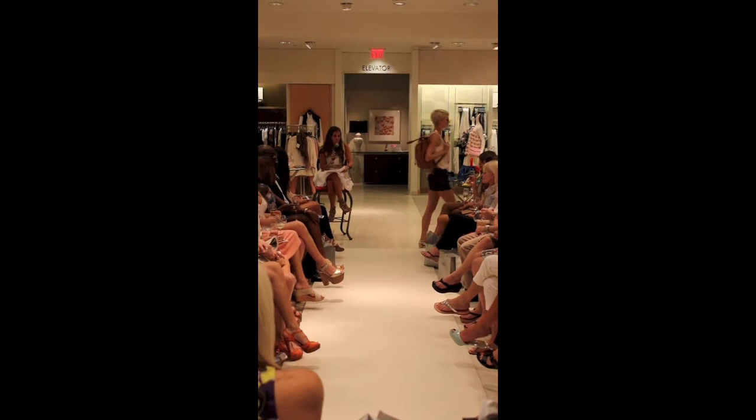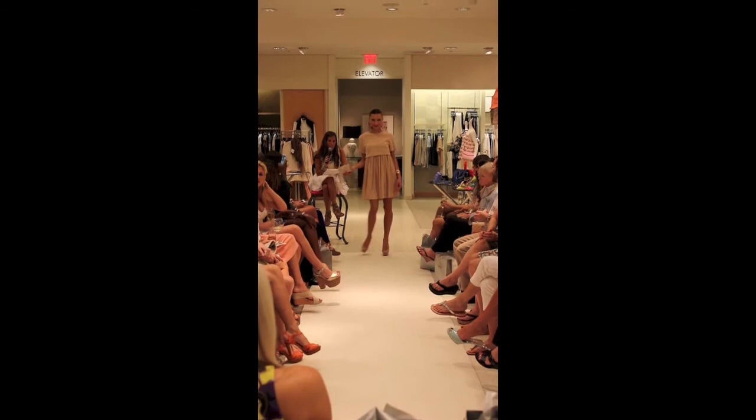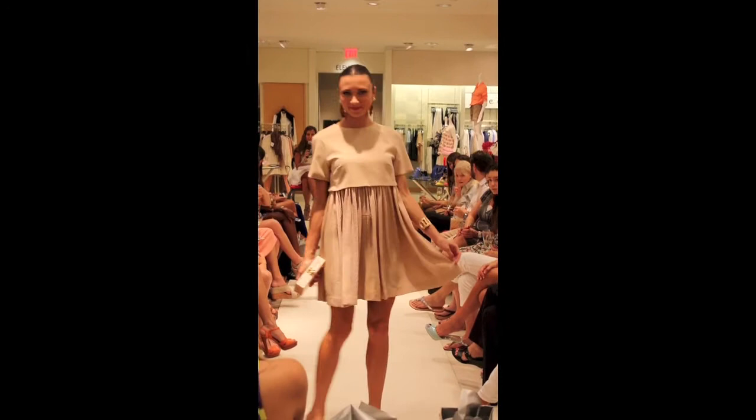Our final look is a blush Balenciaga dress with Christian Louboutin blush pumps, an Edie Parker clutch, and Devon Lee jewelry. I love the style of this dress — it's so fun and flirty.